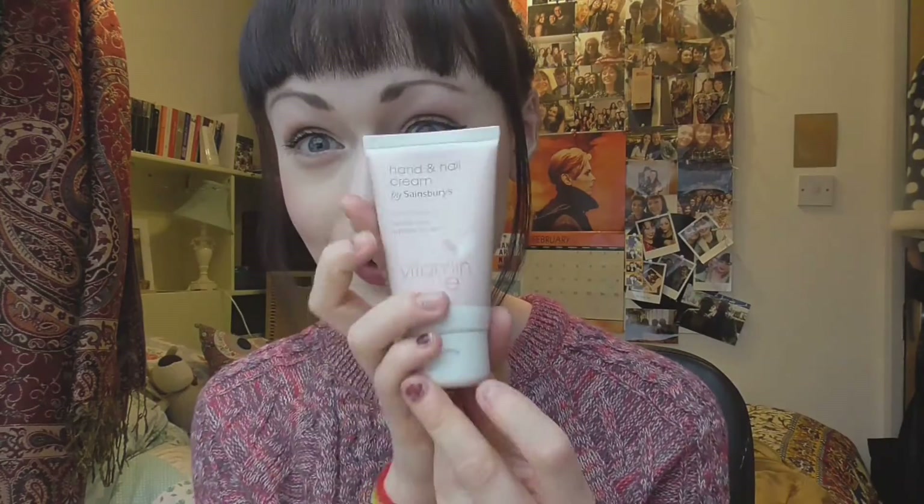Hand cream wise, I've been using the Sainsbury's own brand, which is also cruelty free — it's a hand and nail cream. For skincare, I use micellar water and I used to use the Garnier one, but I'm pretty sure Garnier can test on animals, so I replaced that with the Superdrug own brand micellar water. I also got a different one — I can't remember what the brand was — which was also cruelty free, which made me happy.